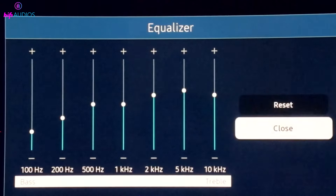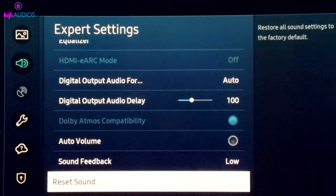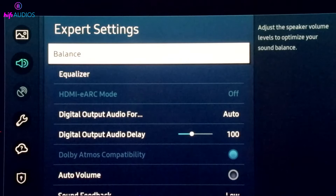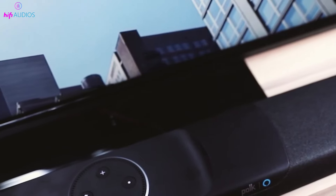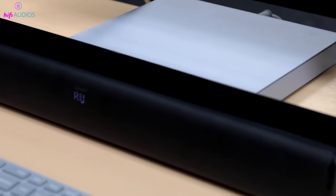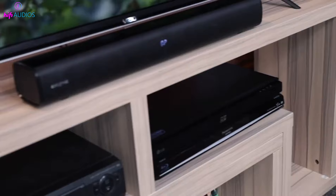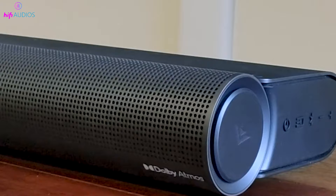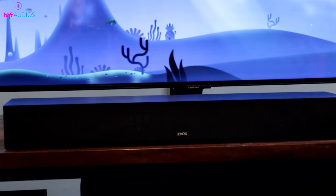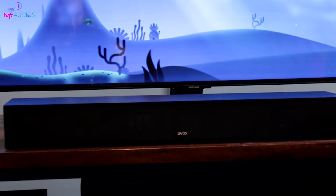After confirming the volume settings, another simple check is to switch between different input sources. If you're using multiple devices like a DVD player, a streaming box, or a game console, try switching from one input to another. This can help determine if the sound issue is isolated to one specific source, or if it's a general problem across all inputs.